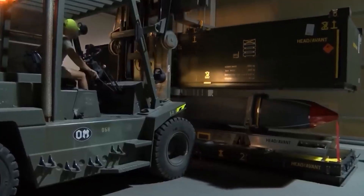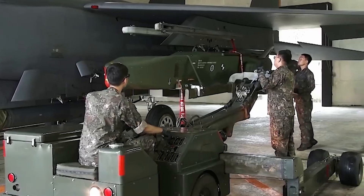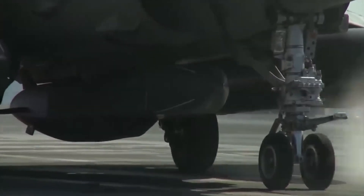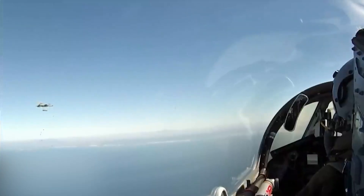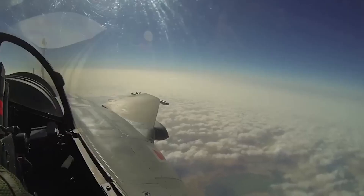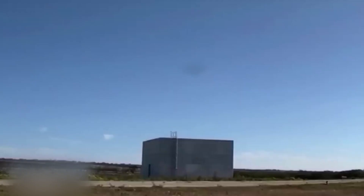Storm Shadow is designed for use on air platforms and can be launched from combat aircraft such as the Eurofighter Typhoon and Dassault Rafale. It does not have mobile launchers and requires an aerial platform for launch. Storm Shadow is an effective weapon for use in combat situations and can deliver accurate and powerful strikes against enemy strategic and tactical targets.